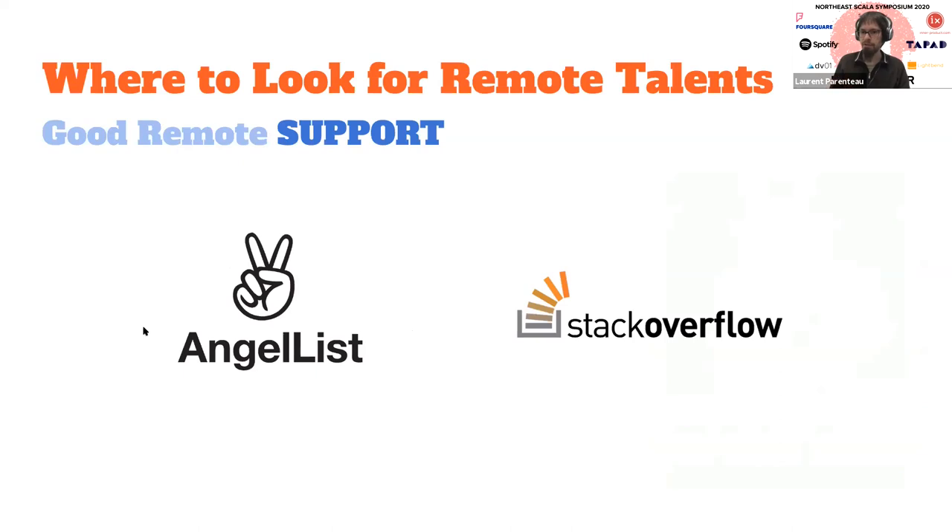That said, especially for software engineers, there are two platforms that are particularly good if you're looking for remote, because they do a really great job at filtering and promoting remote opportunities: AngelList and Stack Overflow. They're also popular generally, so it's not purely remote-specific. But as someone who mostly searched only for remote jobs myself, these are the first places I looked because the filtering is good. So anybody who is a software engineer looking for remote work usually looks at those two places first.